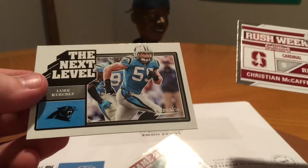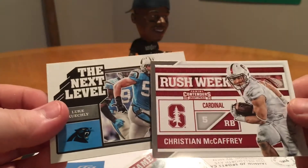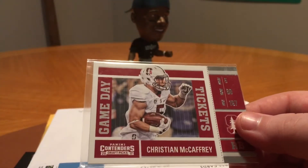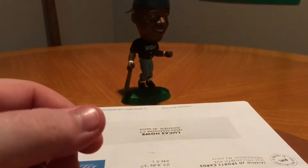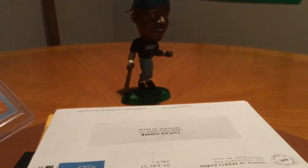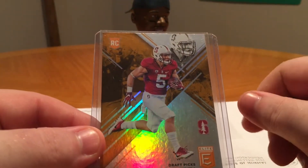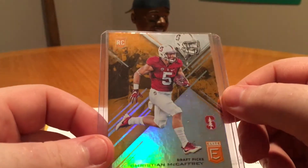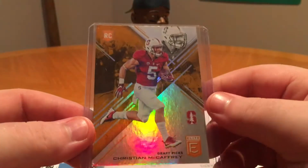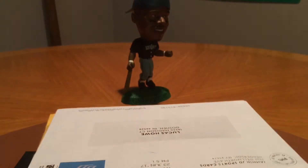I got a Christian McCaffrey Next Level out of Classics. I think this was a lot that I paid maybe three or four bucks shipped. As I said in my previous video, I'll be collecting McCaffrey a little bit. There's also a Game Day out of Contenders inserts, and a School Colors out of Contenders. And then there's an orange parallel out of 2017 Elite College Draft Picks — it's not numbered, but it's a nice looking card.